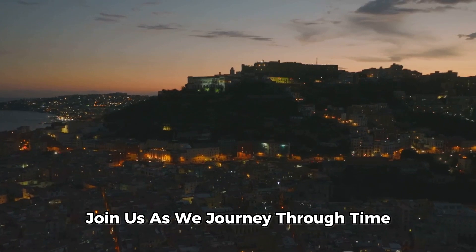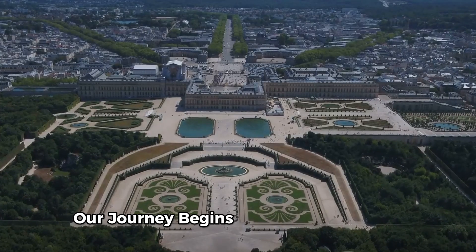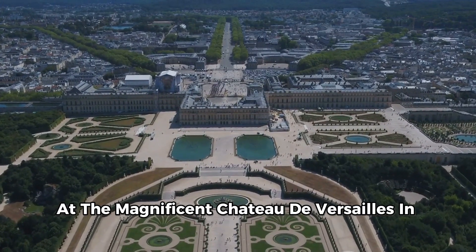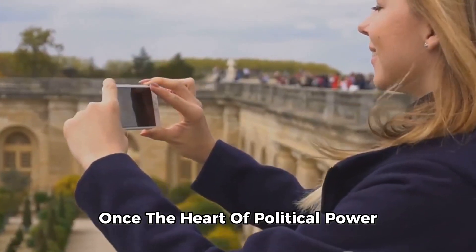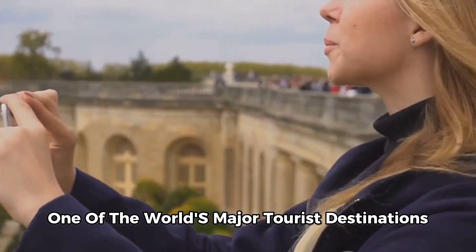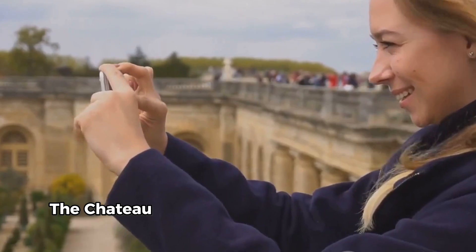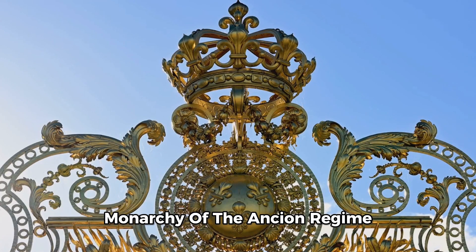Join us as we journey through time, exploring some of the most captivating castles ever built. Our journey begins in the 17th century at the magnificent Château de Versailles in France. This architectural wonder, once the heart of political power, has now become one of the world's major tourist destinations, attracting countless history buffs and art lovers every year. The Château de Versailles is a symbol of the absolute monarchy of the Ancien Régime.